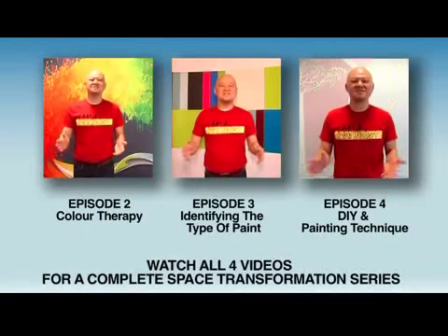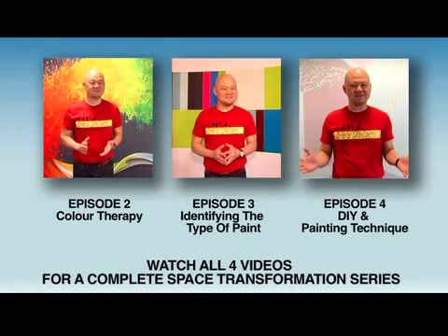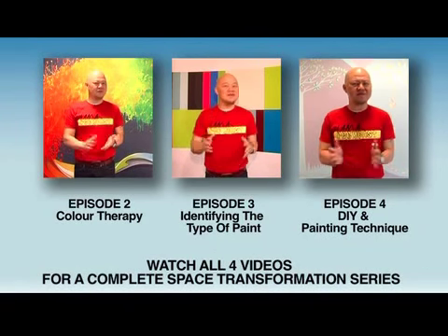Hi, I'm Eric Leong. You are watching Dulux Home Transformation. This is a step-by-step home transformation series that will ensure your home gets a professional and personal color makeover.